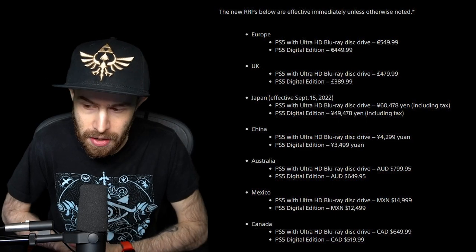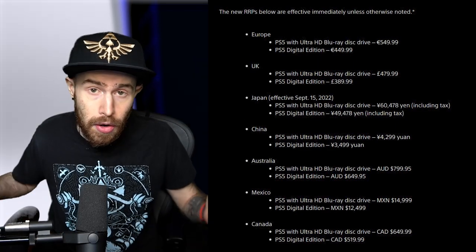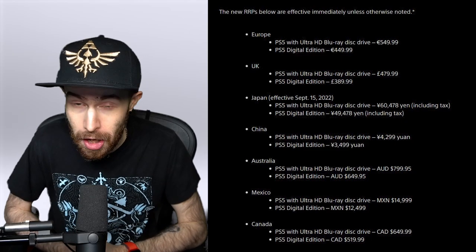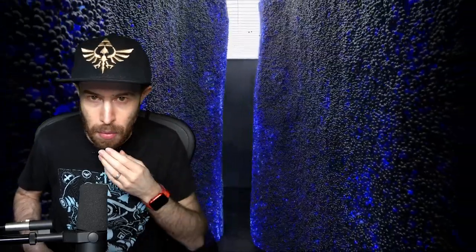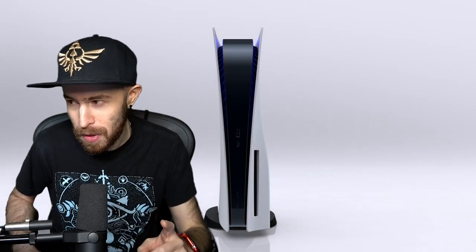The digital edition goes from $499 to $519.99 Canadian — an extra $20. The disc drive version is now $650 Canadian. Sony's stated reasoning is the global economic environment and inflation. Here's the kicker though: both Nintendo and Microsoft have confirmed they have no plans to increase prices. Nintendo did release the OLED model at a higher price point, but that's a different product.